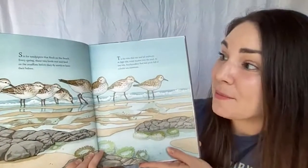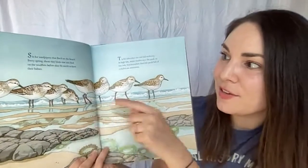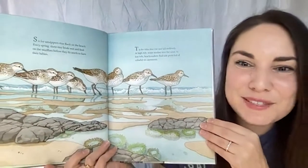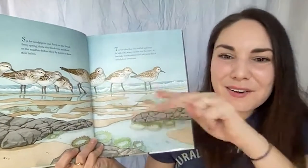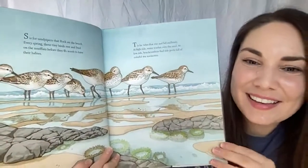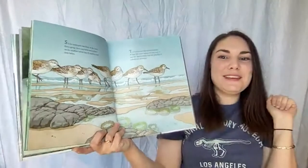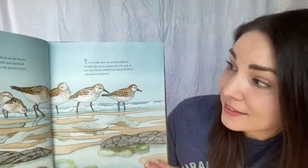S is for sandpipers that flock on the beach. Every spring, these tiny birds rest and feed on the mud flats before they fly north to have their babies. These sandpipers can be found all along the west coast beaches in the spring — they skitter across the sand, dip their beaks down to find food, and play chicken with the waves. Maybe you've done that before — running in when the waves go out, running out when the waves come in!